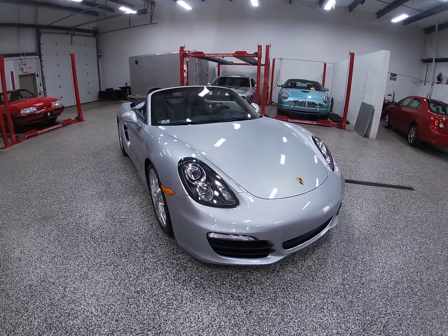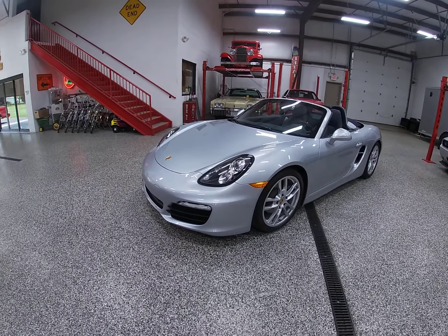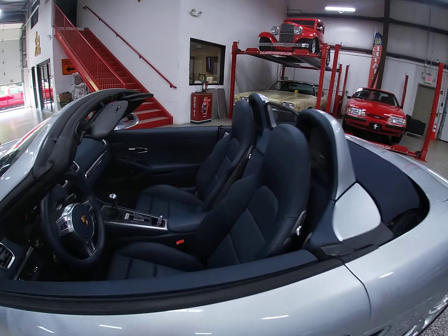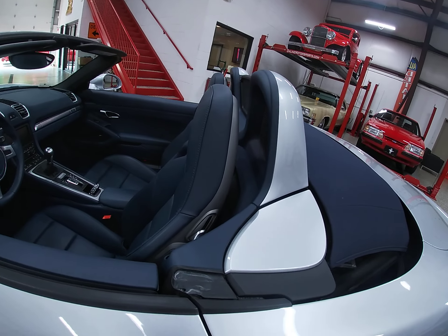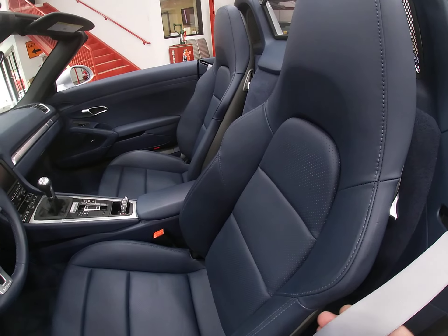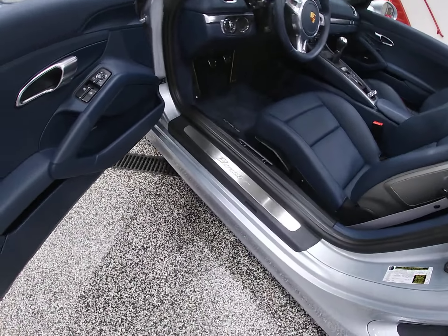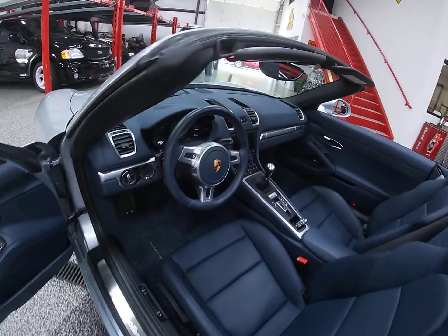This 2015 Porsche Boxster has some really nice equipment. First of all, it's presented in its original color of rhodium silver metallic. The interior is a beautiful yachting blue with sports seats, and a blue top. These cars are all à la carte, as most Porsche people know. It has the silver gray belts — that was an option, not standard — which gives the interior a little pop. It also has the full stainless sports steering wheel, which is very nice, and stainless sill guards, also an option. It does have the Bose surround sound system for superb sound.